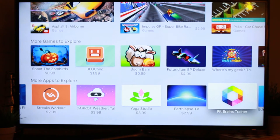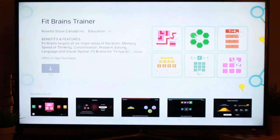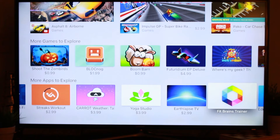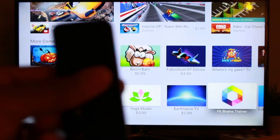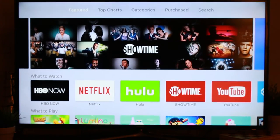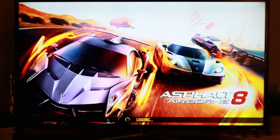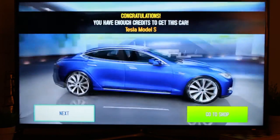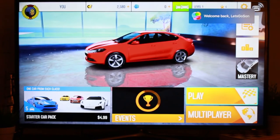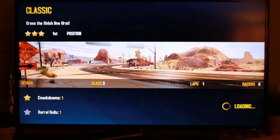One thing I was really blown away by — and I guess I just didn't pay close enough attention during the announcement — is that the remote actually has a built-in gyroscope. Basically the remote turns into a controller. There's a racing game I was playing where the remote turns sideways and you control it. Let me open Asphalt 8 to give you a quick visual — it's a huge racing game with great graphics, and you turn the Apple TV remote sideways and you are able to race with it. It's actually comfortable.